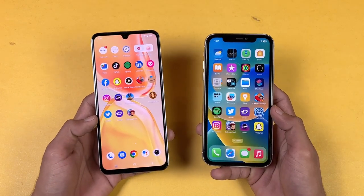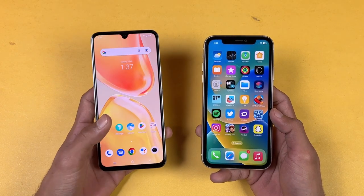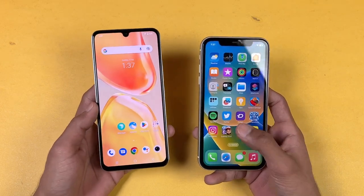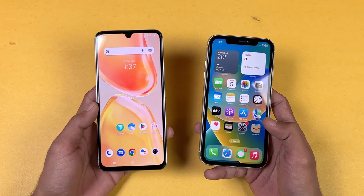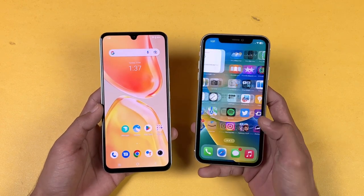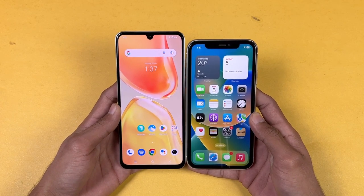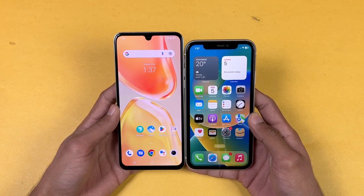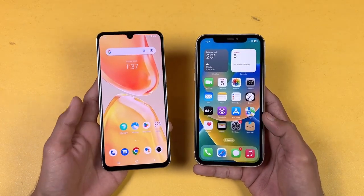Now let's talk about the display. The Vivo has a 6.4-inch Full HD+ AMOLED panel with 90Hz refresh rate and a U-shaped notch, while the iPhone 11 has a 6.1-inch 720p+ Liquid Retina IPS LCD display with a 60Hz refresh rate and a big notch on top. The bottom chin is smaller on the iPhone 11, but the display is much better overall on the Vivo V25E — no doubt about that.